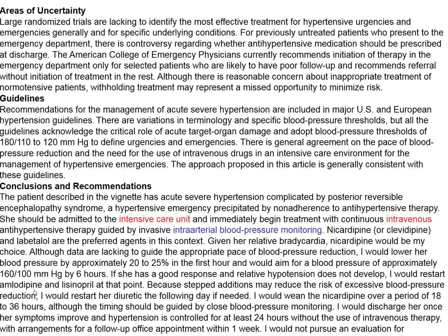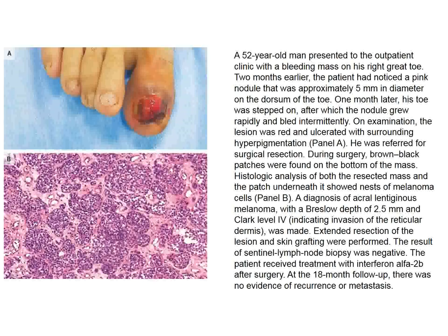From last week: a patient with a black-discolored toe. This turned out to be a malignant melanoma. Wide excision was performed and the patient has done well after 18 months without evidence of recurrence or metastasis.